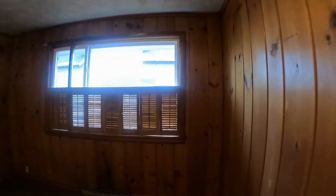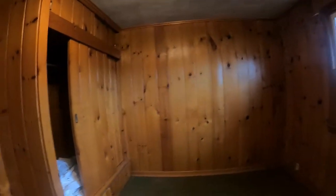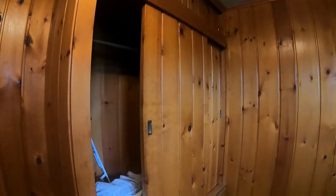Bedroom number two — two interesting shutters on the windows, same type of closet with the slider.